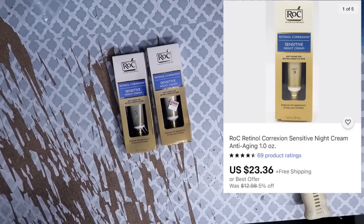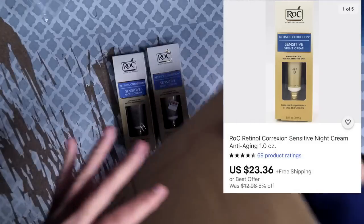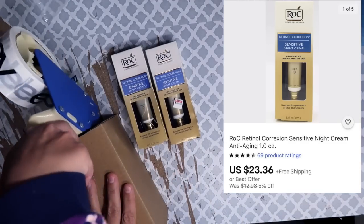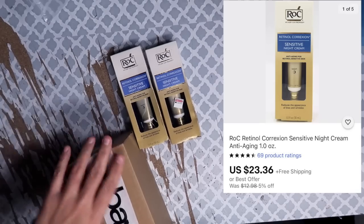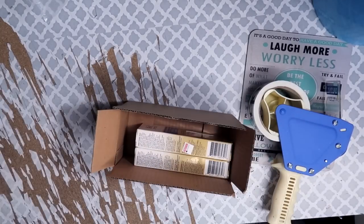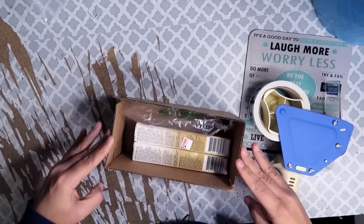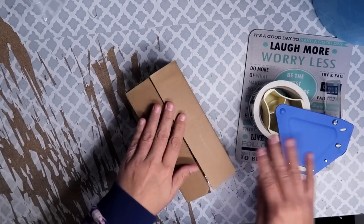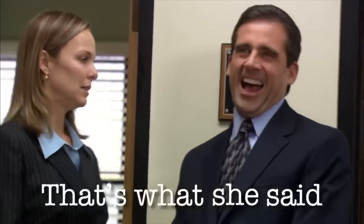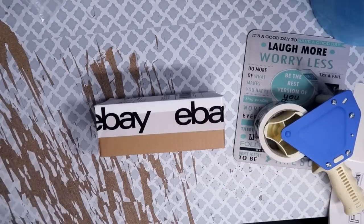This next sale was a set of two Roc Sensitive Night Creams, retinol complexion variety. Someone bought two with the volume discount and paid $23.36 total. After shipping fees and cost of goods, total profit was $12.93. I'm using the eight-by-four-by-three-inch box for this one — my second favorite small box, right after the six-by-four-by-three.